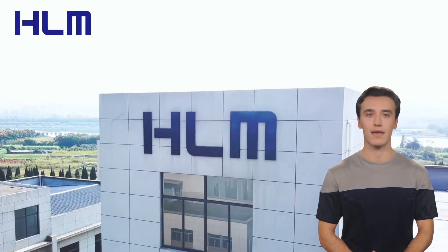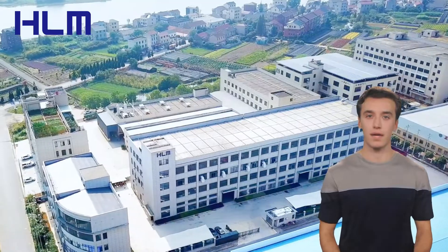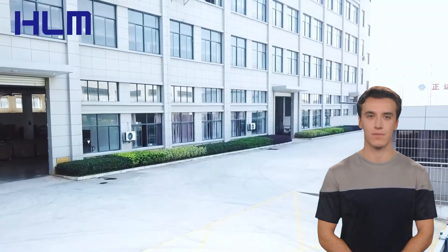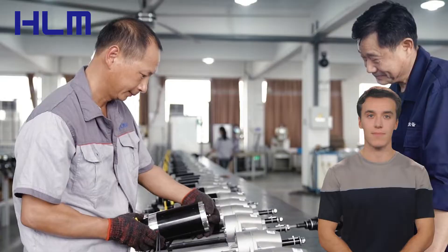Welcome to our channel. Today, we're taking a closer look at Jinhua Huelong Machinery Co. Limited, a leading enterprise in the design, research, and development of electric transaxles. Jinhua Huelong Machinery Co. Limited, or HLM,